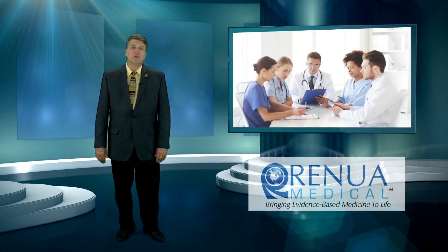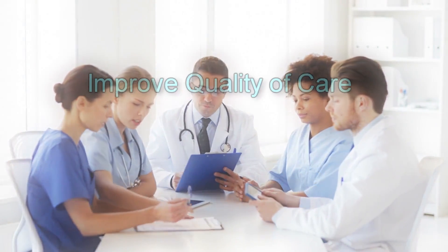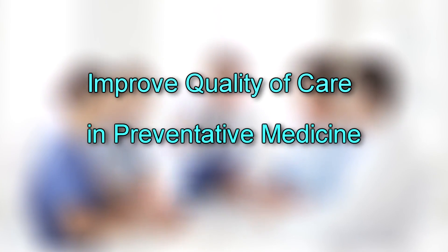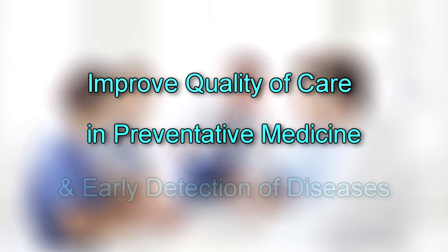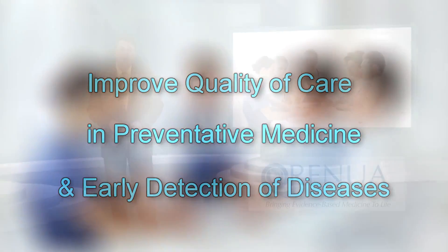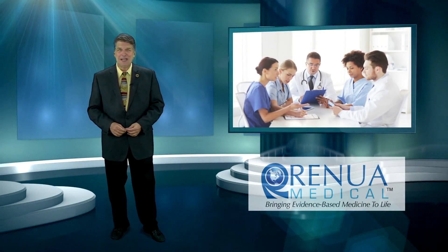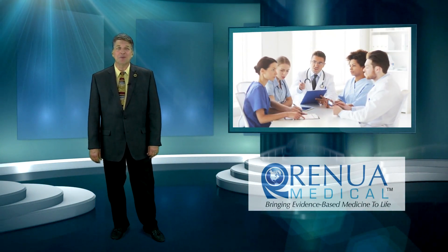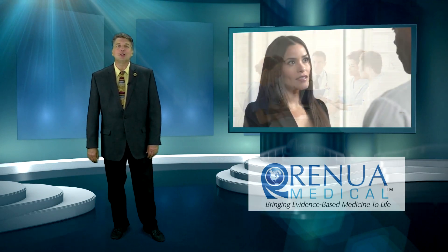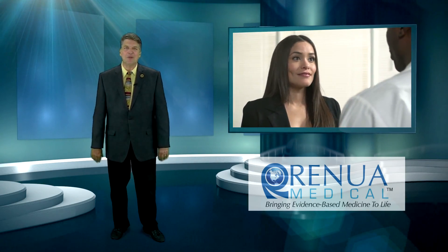In today's world of medicine, medical practitioners nationwide are searching to find more cost-effective ways to improve the quality of care for their patients in the areas of preventative medicine, including overall wellness evaluation and early detection of diseases and other metabolic disorders. With all of these struggles in mind, we have developed a turnkey health risk evaluation system that addresses these issues and more, while developing long-term patient relationships that create better patient loyalty and compliance than ever before.